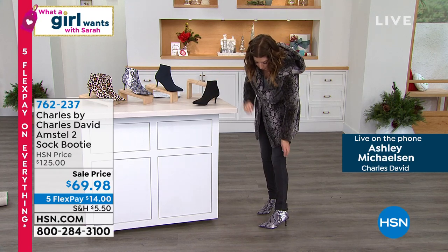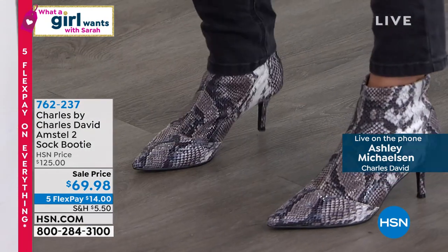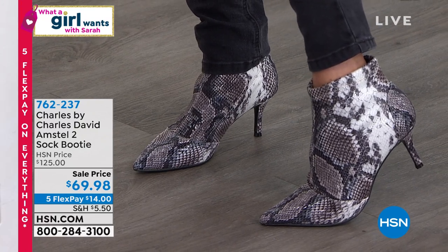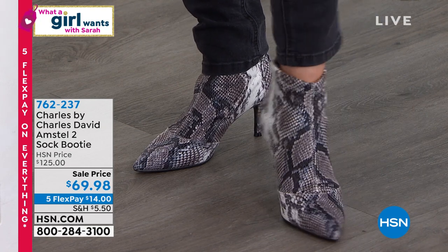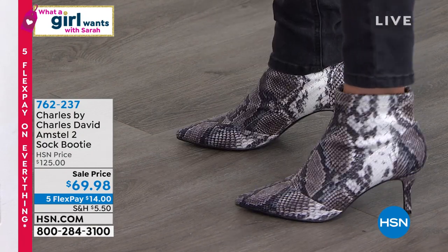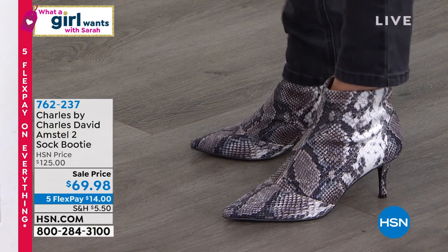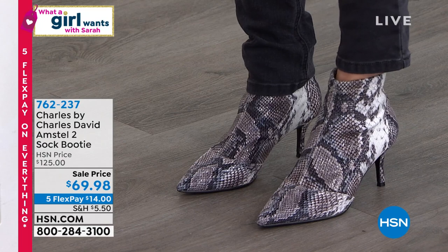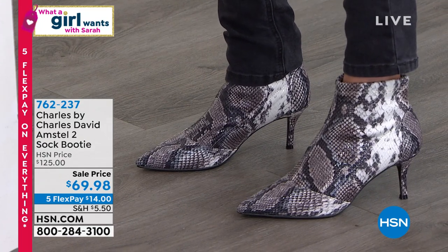Look at this beautiful snake — isn't this gorgeous? I'll pull up my pant legs so you can see exactly where it hits. They look great whether you're wearing tights, a legging, a jegging, or underneath a wider boot cut jean. Don't let that narrow heel scare you away — the way it's perfectly balanced, it's right under the center of your weight, so you feel very secure. They're not too high and not too low — it's the perfect sweet spot for a heel.